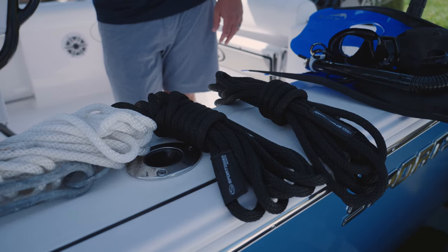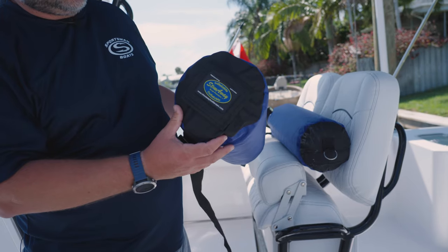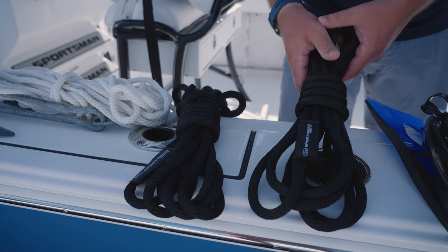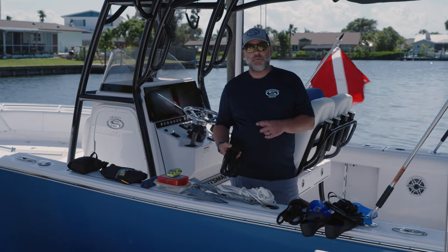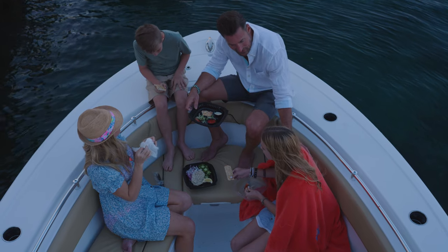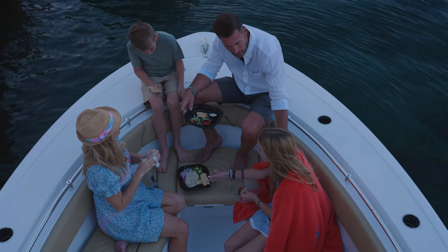A couple of things you shouldn't leave the dock without are some dock lines, an anchor, and some fenders. Dock lines are important for almost every aspect of boating, whether you're getting towed in or tying up at the marina for lunch. I recommend carrying between four and five on your boat so you always have an extra to throw around in case you need it.